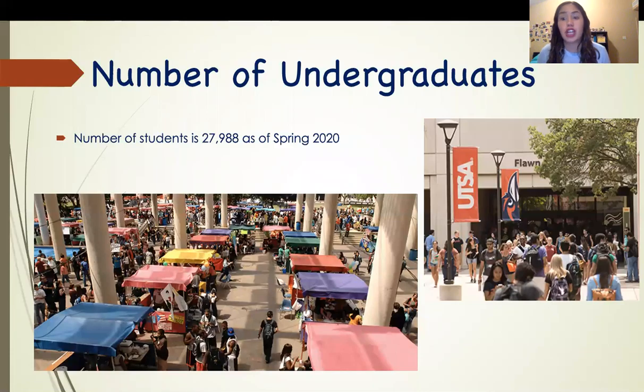So what's the number of undergraduate students? The number of students is 27,988 as of spring 2020.